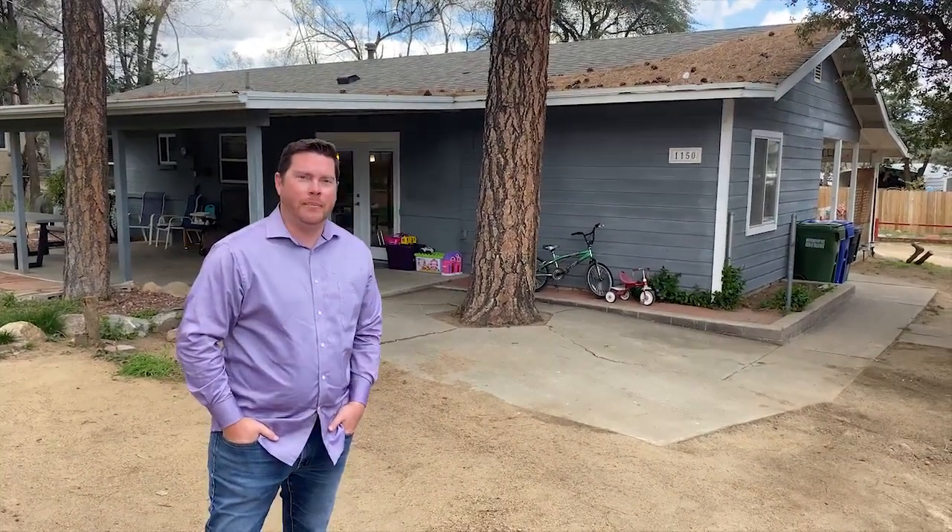Hey guys, it's Anthony Cuno with the Bergamini Group, Northern Arizona, Keller Williams. I wanted to show you a new property that's going to be coming up in the next couple of days — 1150 R Drive. I'll do a quick walkthrough for you.